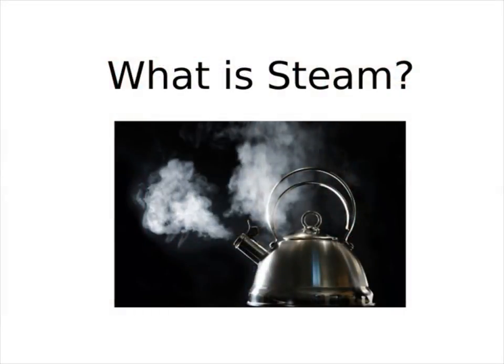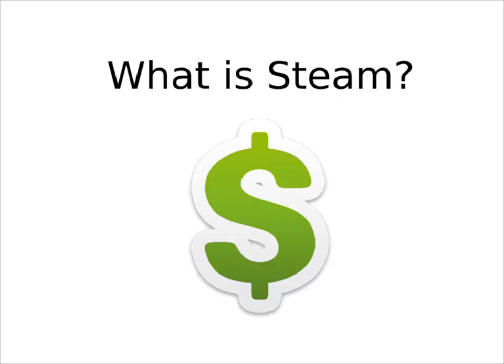A lot of people confuse steam and condensate. Steam is an invisible gas — if you can see it, then it's not steam anymore, it's condensate. The thing about steam is it takes a lot of energy to turn water into steam, and energy costs money. So steam, like any other processed gas you may use, has to be considered a resource.